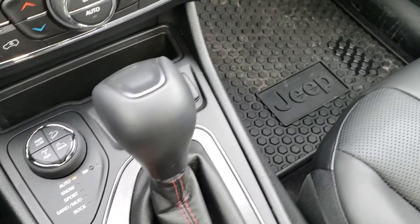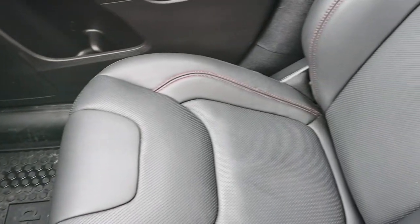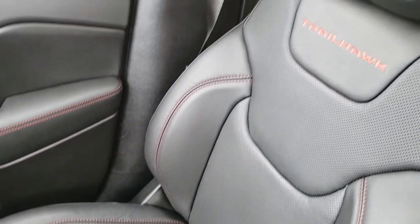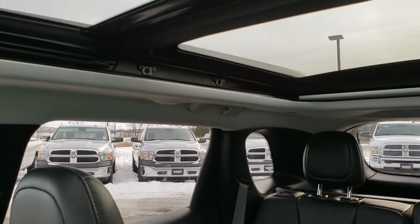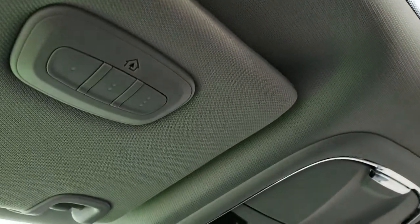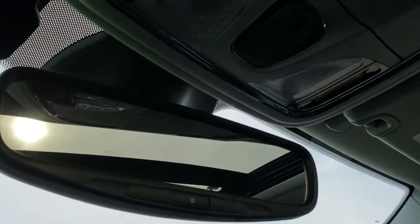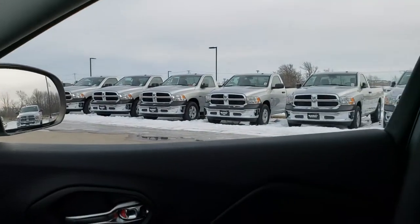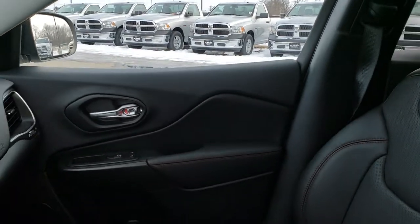There are AUX and USB ports, a nine-speed automatic transmission, and all-weather floor mats on the passenger side. The passenger seat is very clean — no rips or tears — and this vehicle has never been smoked in. It does have the panoramic vista roof, which is pretty awesome, and it has the HomeLink buttons for your garage door, security systems, and lighting systems, along with controls for the power sunroof and shade.